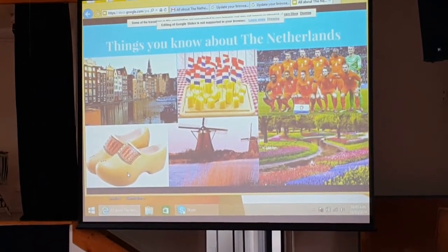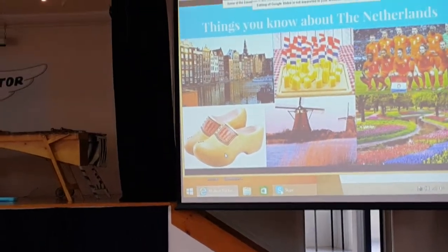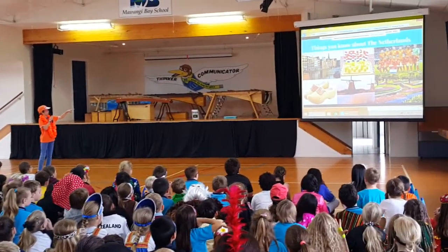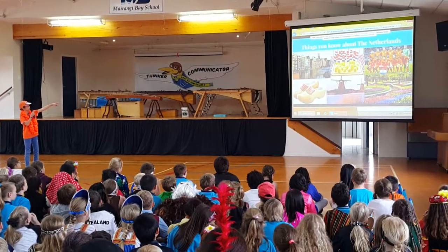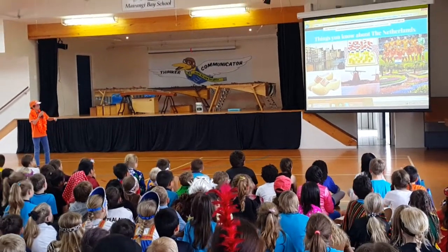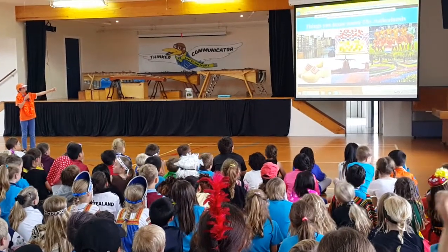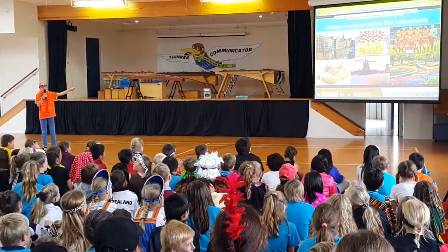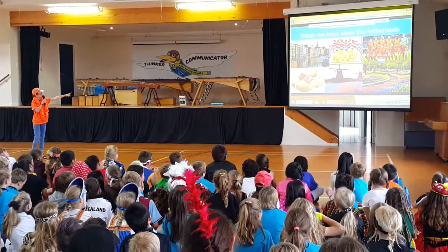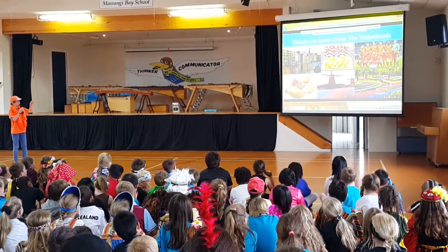Things you'll probably know about the Netherlands: the Amsterdam canals — the Dutch have beautiful bridges and houses, it's really cool, I've been there. You'll probably know their cheese — they've got really delicious cheese. Some people really love soccer, and the Netherlands is the third best team in the world.